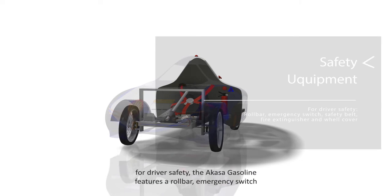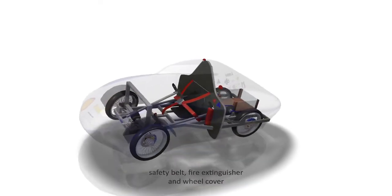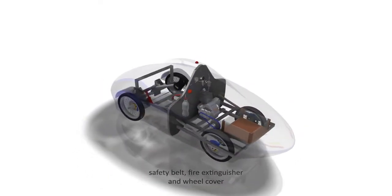Safety features include an Akasa gasoline feature with a roller, an emergency switch, a safety belt, a fire extinguisher, and a wheel cover.